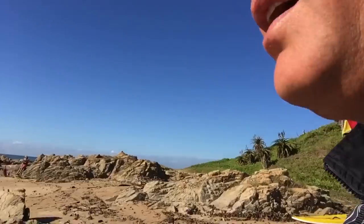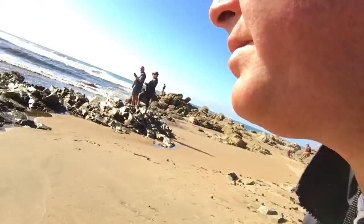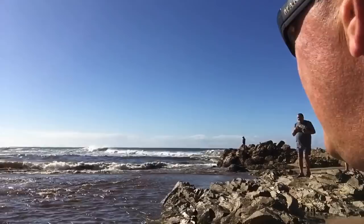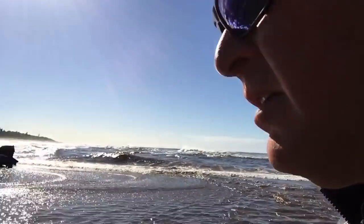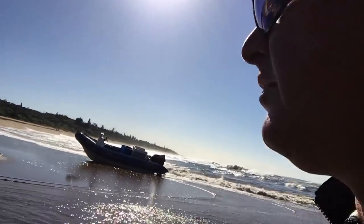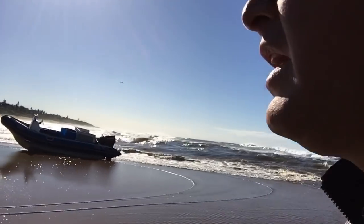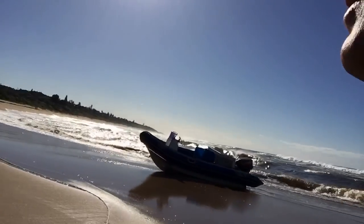We're going to make our way through the river here. Let's see how deep it is. Yo, this water is ice cold — really ice cold. That's the inland water with the cold front coming through.